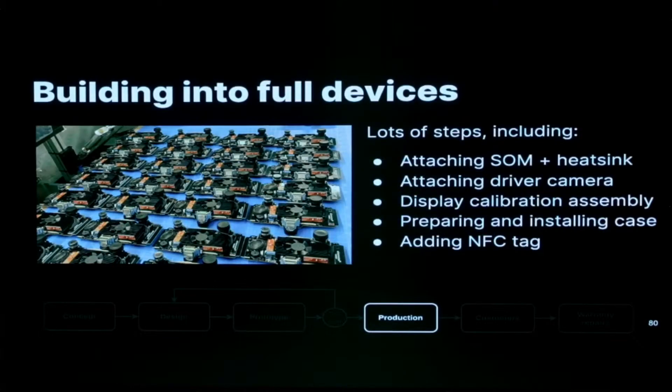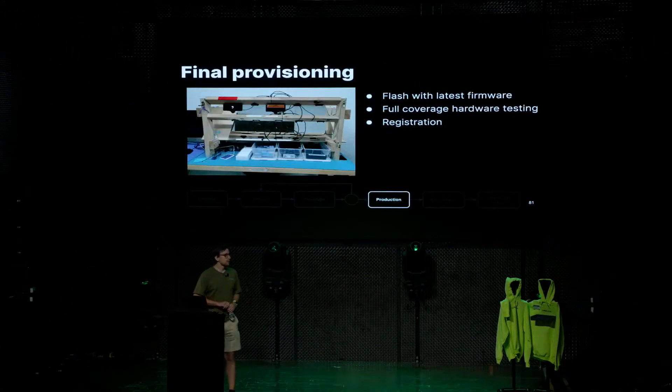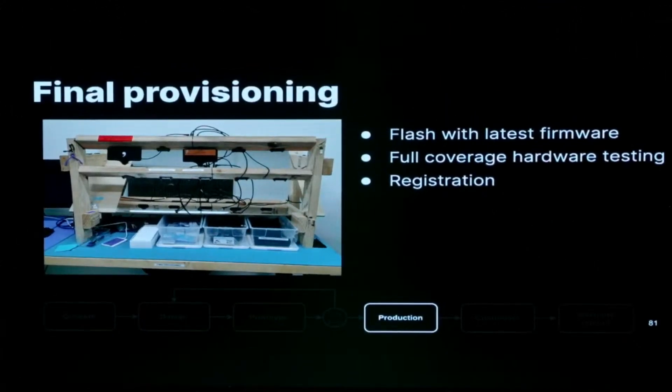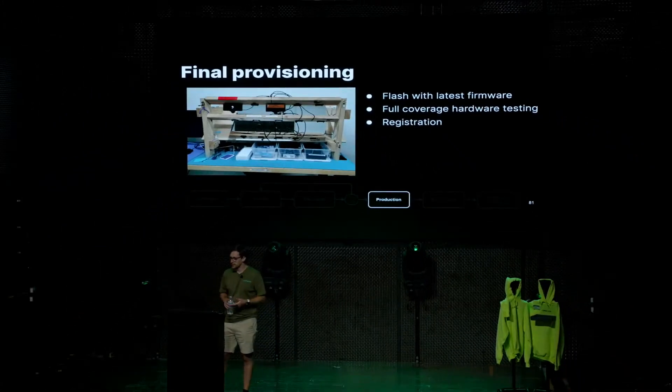The next step builds them out into full devices: heatsinks get placed on, the road-facing camera gets placed on, GPS gets placed on, everything gets put into cases, and the screen gets placed on. An NFC tag is also added inside the case. After they've been built into final form, they move on to final provisioning — a wooden rack set up in our production environment. We run through a full suite of hardware tests, making sure every piece of hardware on the device — the IMUs, GPS, WiFi, screen, and all that — is tested. From time to time, new tests get added because we've seen field failures; for example, we recently had display panel returns where touch didn't work in a certain area, so we added a test where you wipe the whole screen to confirm it all works.